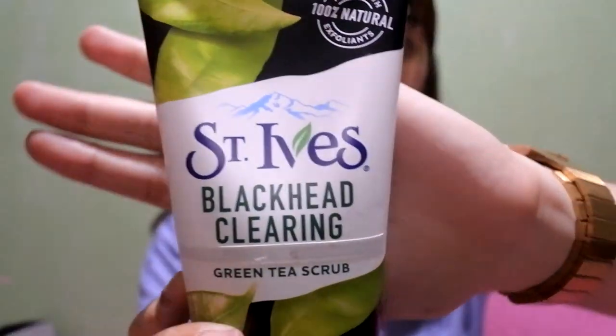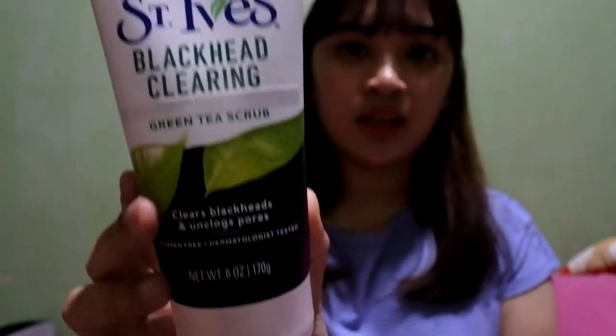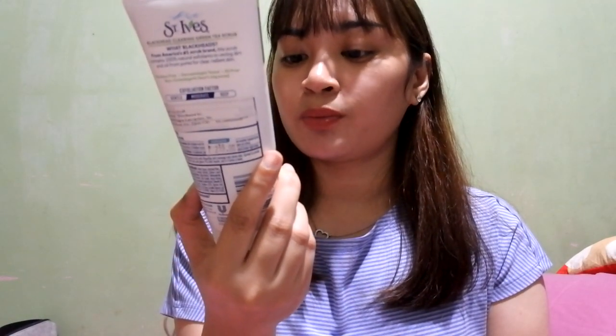The next product is another face cleanser but it's a scrub — it's the St. Ives Blackhead Clearing Green Tea Facial Scrub. It specifically says it clears blackheads and unclogs pores. I have a problem with blackheads in my nose area, so I'm trying this out hoping it'll get rid of my blackheads.